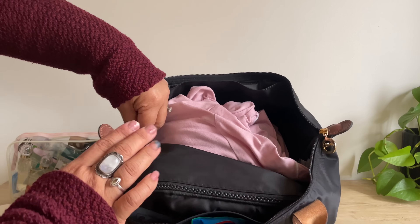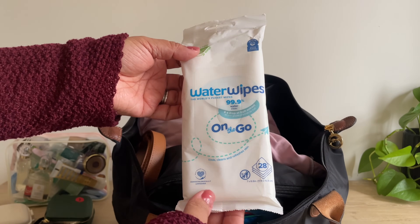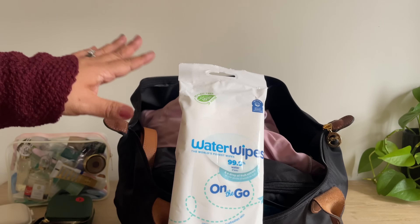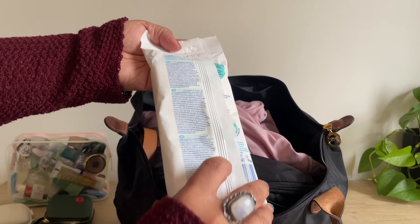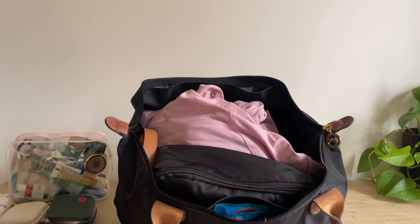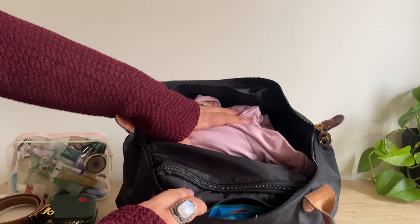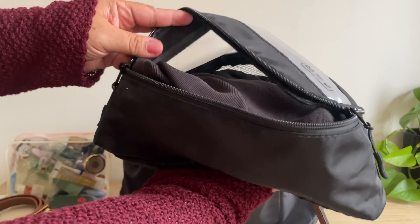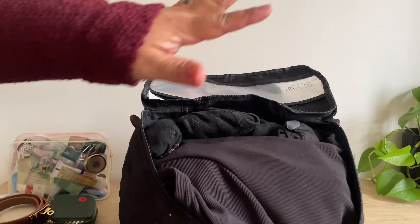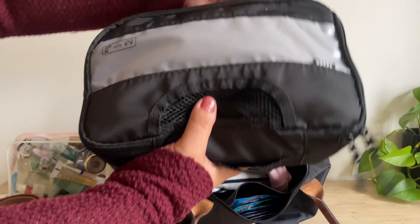Now on to other things in the bag. I have some water wipes — I keep this bag underneath the seat on the plane and I'll use these before we eat or to wipe things down. I'm also bringing my belt. I have my brassiere, my socks, and my underwear — I won't show those, but there are four pairs, and I also have four pairs of socks.